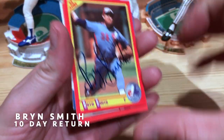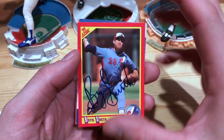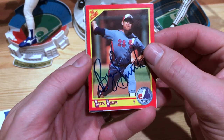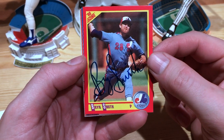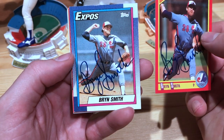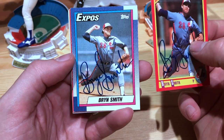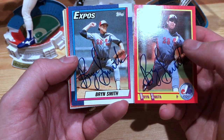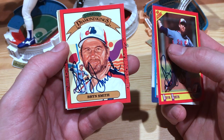Next one up is from Santa Barbara, California. This one is Bryn Smith — he was a pitcher, pitched for the Expos, Cardinals, and Rockies. He actually won the first game in Rockies history, which is kind of interesting. And he's got a sweet signature — I really like his signature, so I was excited to get this one back.